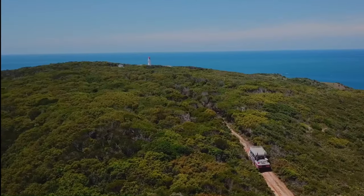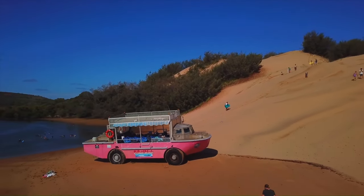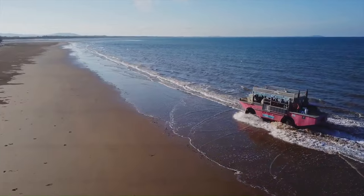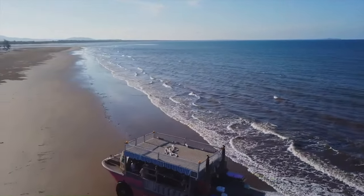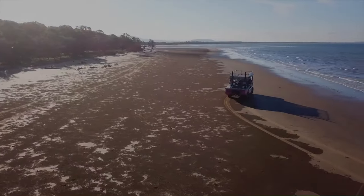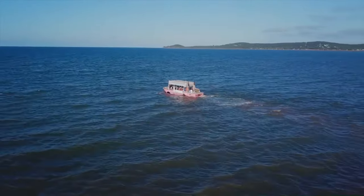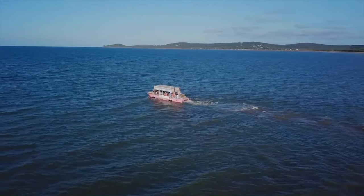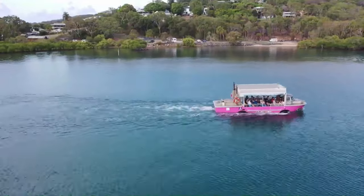These unique Lark amphibious vehicles can drive on sand, grass, and roads, while also entering the water and cruising across creeks and bays, offering a thrilling and scenic way to explore the area. Aside from the Lark experience, tours often include sandboarding, lighthouse climbing, wildlife spotting, and enjoying picnics on secluded beaches.